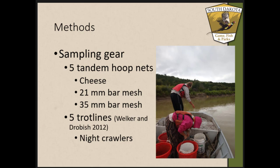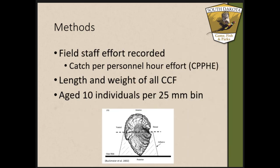For our trot lines, we followed Wilkerson and Durbush 2012 — a pallid sturgeon trot line protocol. They are 100 feet long with 20 hooks, baited with night crawlers. In the field we recorded effort — the time it took to set, pull, and empty fish from the gear — in seconds, which was later used to calculate catch per personnel hour effort.